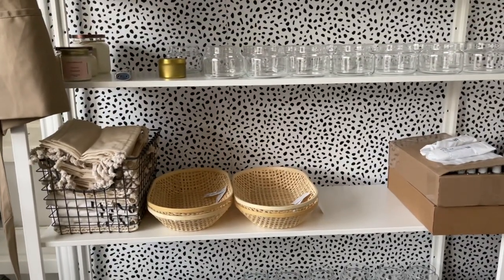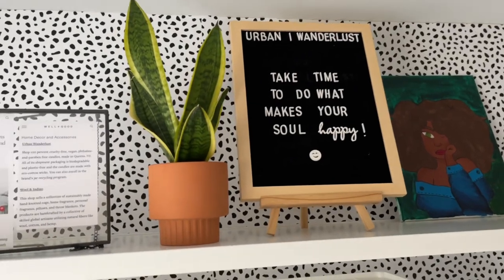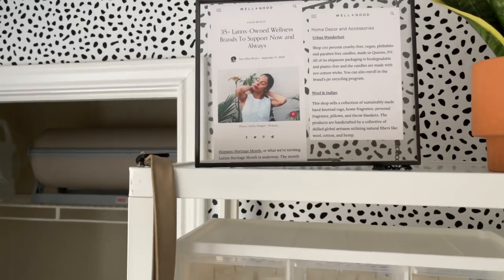My little press announcement — or whatever it's called.